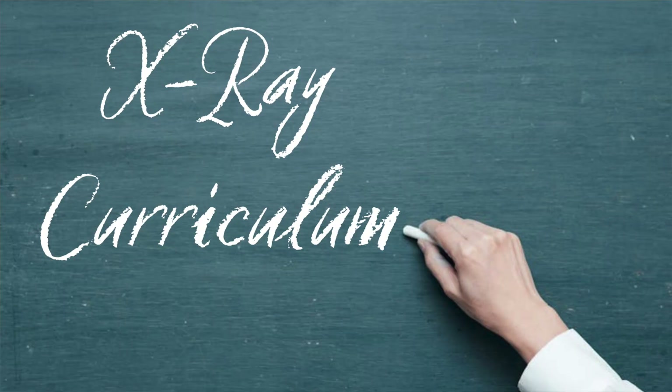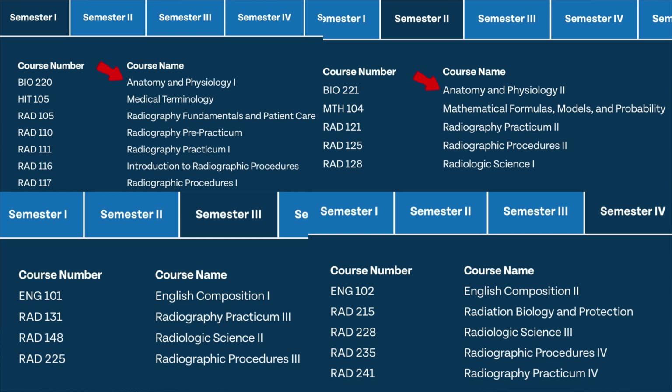All schools need to follow the curriculum guidelines set by the ARRT to ensure students are receiving adequate education and will be eligible to sit for the boards. So it is very important to find a program that is accredited by JRCERT or the ARRT. A lot of classes like anatomy and physiology, medical terminology, mathematical formulas, and English comp can actually be done at other institutions and the credits can usually be transferred. This can help break up the workload, improve your chances of getting into a program, and is sometimes cheaper at a community college or in high school.